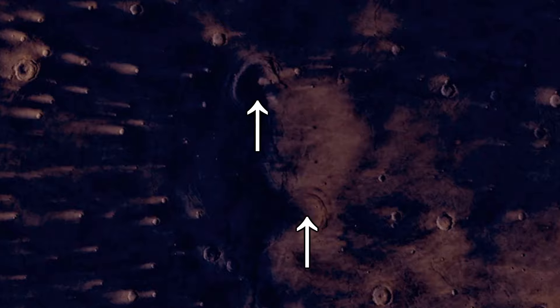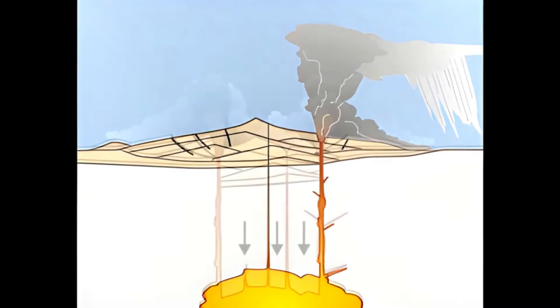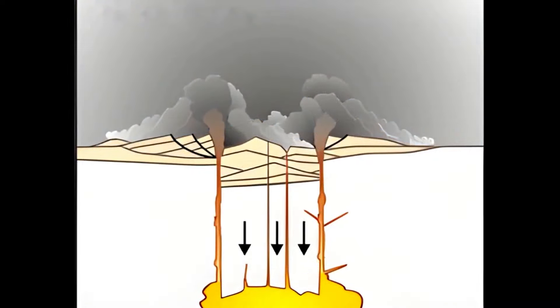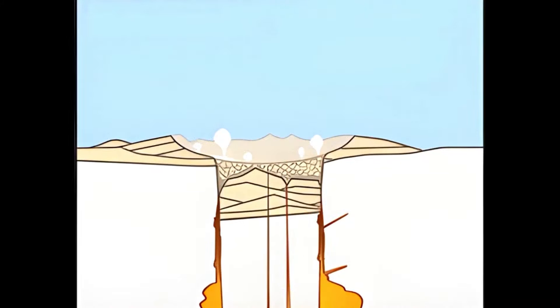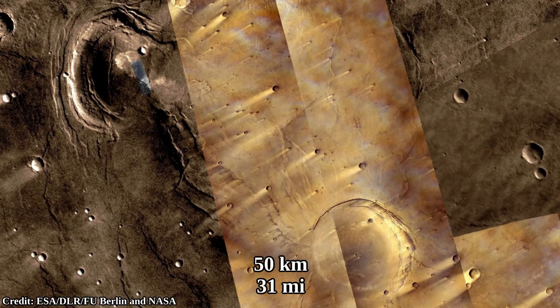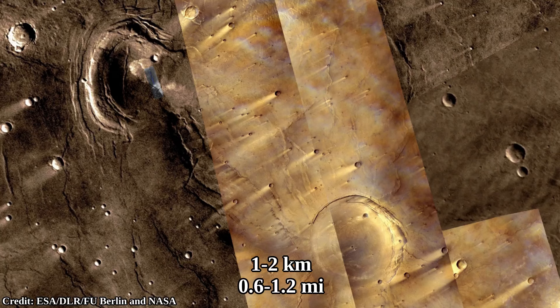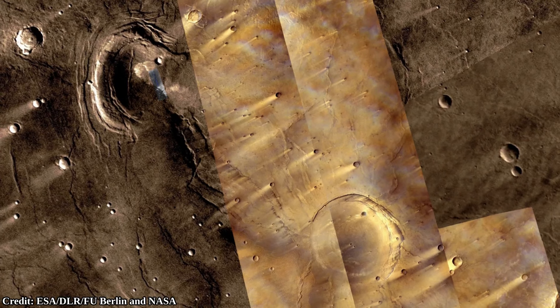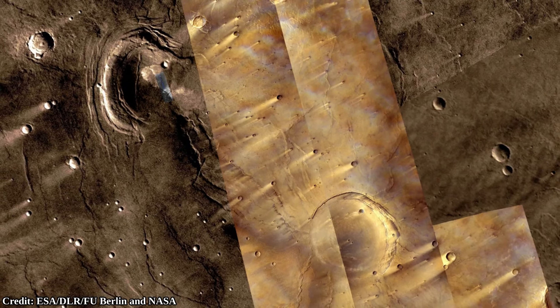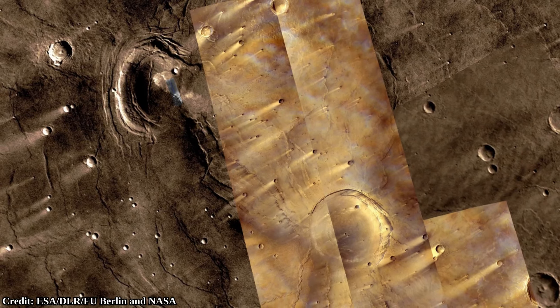In the center of the shield volcano, there are two calderas. Calderas form when the magma chamber below the surface is emptied, and then the surface above the magma chamber collapses into the chamber, forming a circular depression. In the case of the Syrtis Major shield volcano, it has two of them. Both are around 50 kilometers in diameter and around 1–2 kilometers below the surrounding plateau. It is estimated that these calderas are around 3.5 billion years old, so they formed about 1 billion years after the formation of Mars.